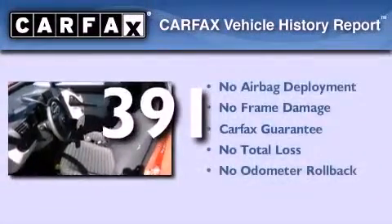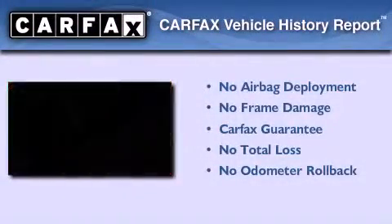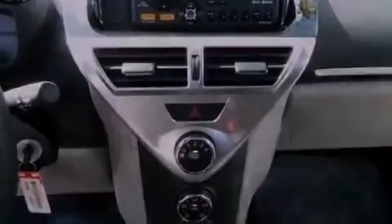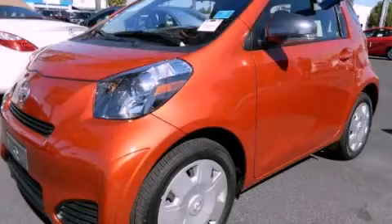Not to mention that this Scion qualifies for the Carfax Buyback Guarantee. Contact us today and schedule your opportunity to see this automobile in person.